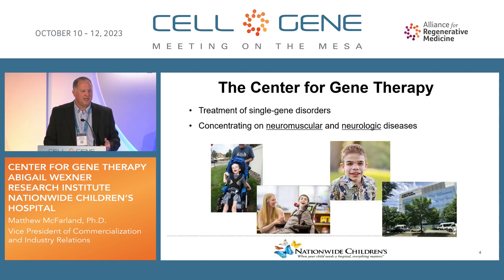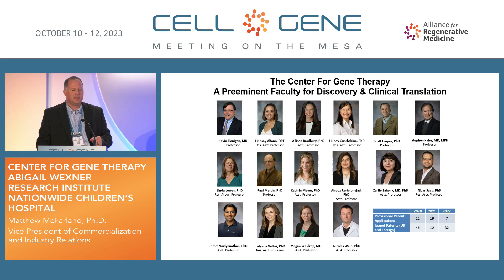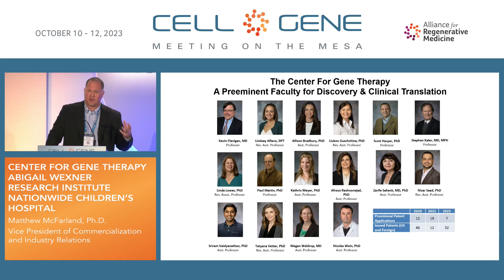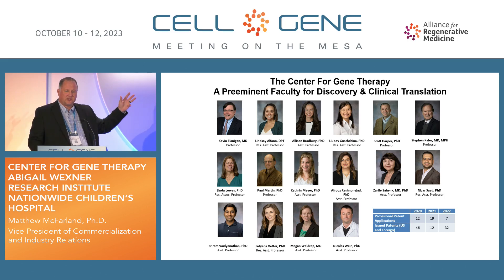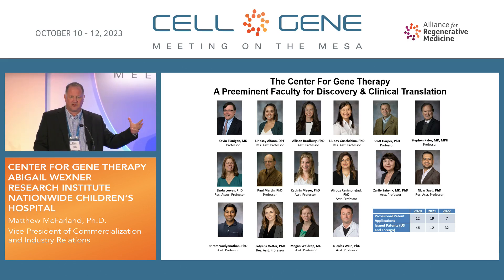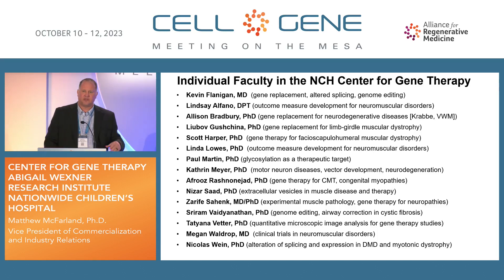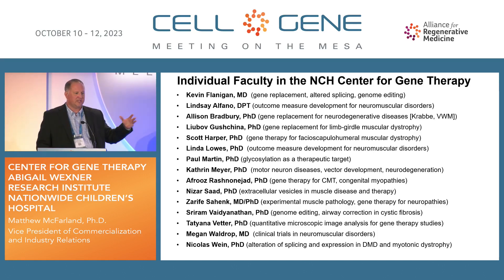When we think about that translation, I want to give you a quick overview of our Center for Gene Therapy. We primarily specialize in treatment of single gene disorders, concentrating on neuromuscular and neurologic diseases. We have a center that's grown to include close to 15 investigators with more being onboarded every day as we actively recruit. Dr. Kevin Flanagan is our center director and has taken over leadership from the previous director, Dr. Jerry Mendell. We have a very active center when it comes to IP generation and innovation, with metrics around patents filed over the last few years.